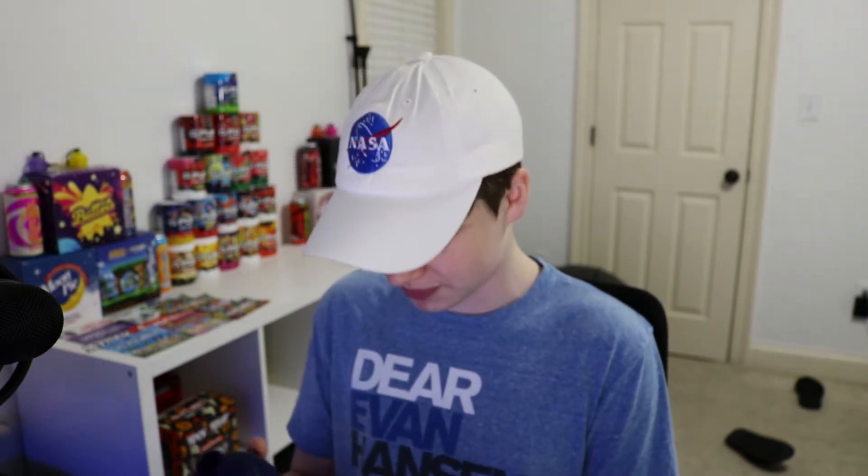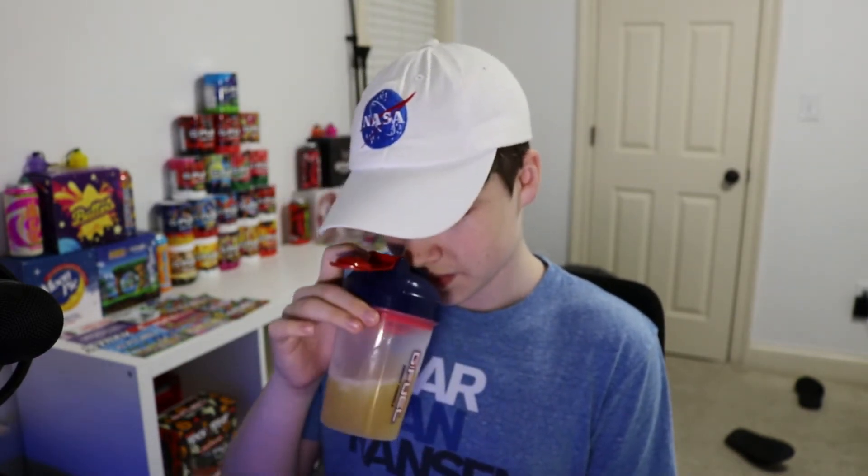That weirdly smells like strawberry banana — strawberry banana with a hint of peach. It really doesn't smell like peaches too much. It kind of just smells like peaches and bananas. Let's go ahead and try Peach Cobbler in water. Sorry about the lightning outside — lightning, thunder.